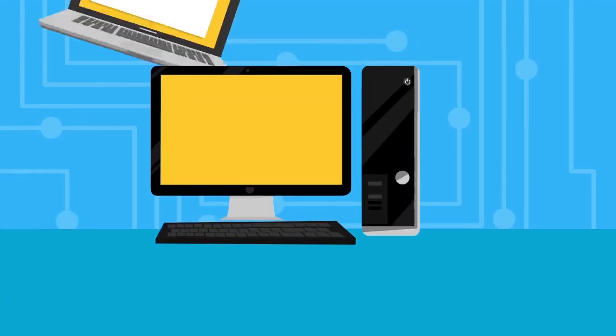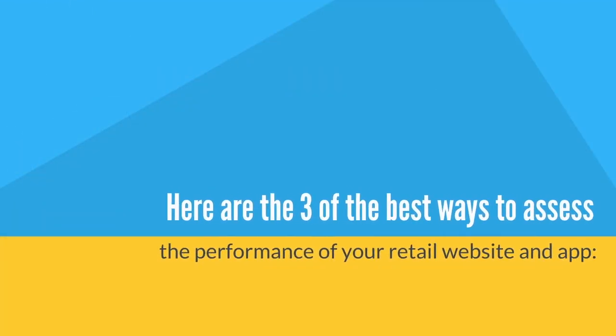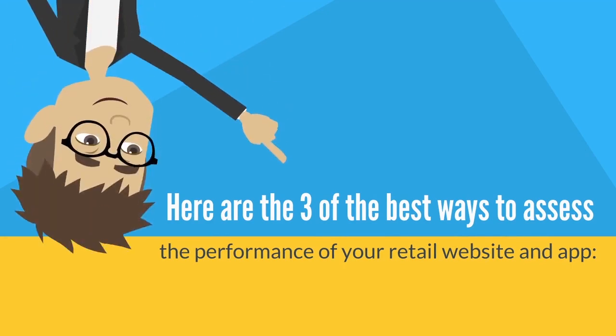Therefore, it is critically important for retailers to test their websites and apps and ensure they are up to optimum speed and performance. Here are three of the best ways to assess the performance of your retail website and app.